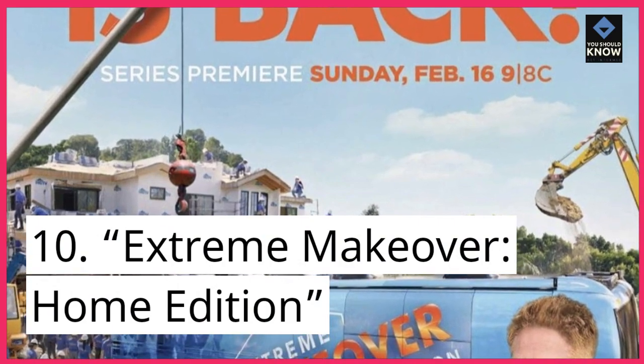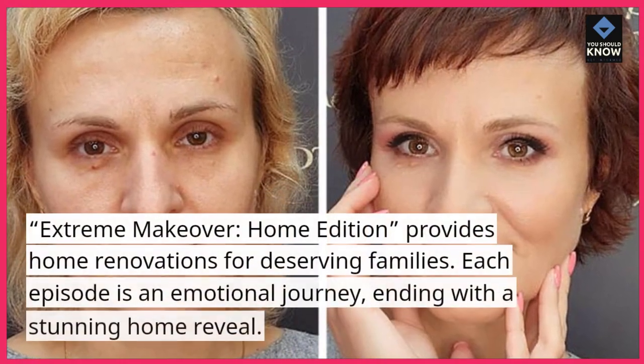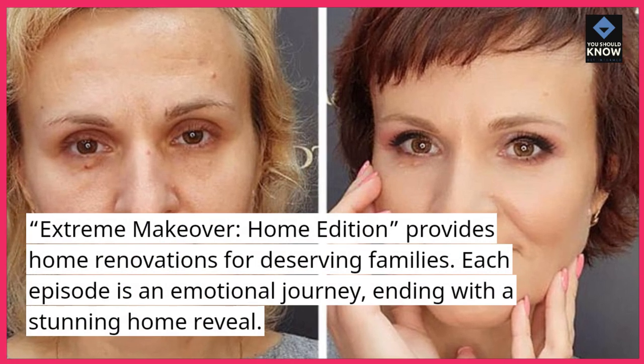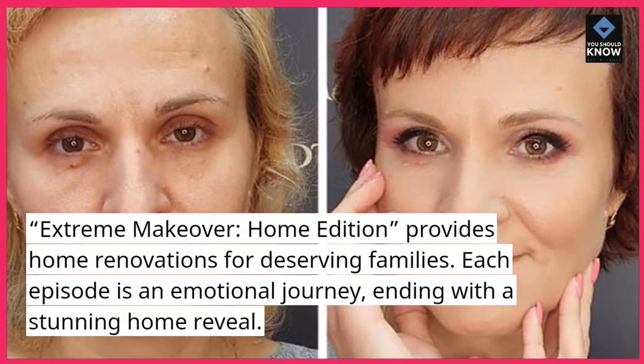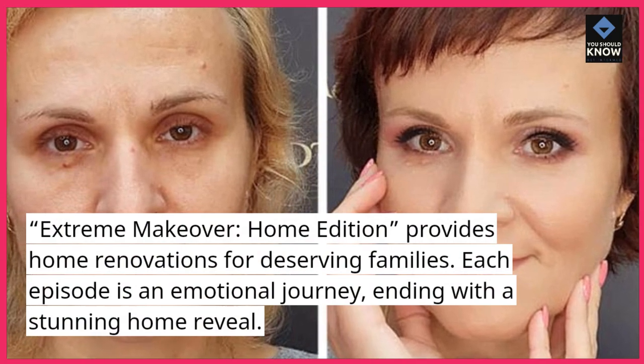Extreme Makeover: Home Edition provides home renovations for deserving families. Each episode is an emotional journey, ending with a stunning home reveal.